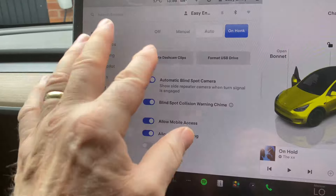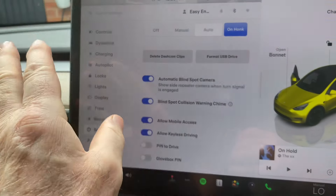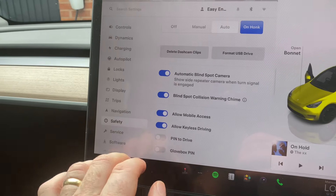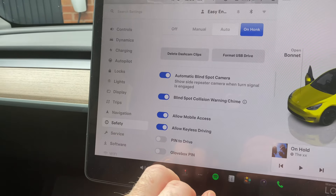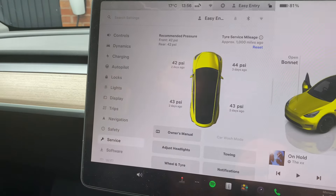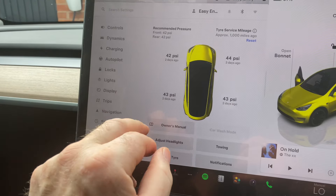Safety: safety camera, sentry mode again, dash cam clips, format USB drive, automatic blind spots, etc. And your PIN for your drive and your PIN for your glove box.